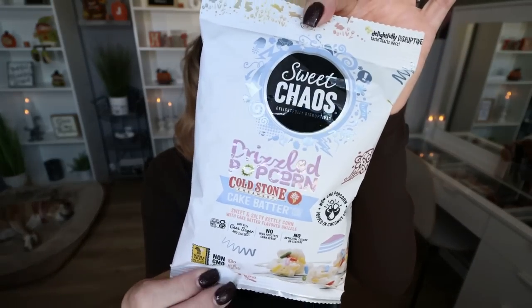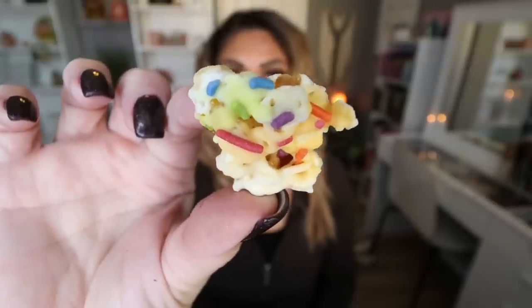This was another thing I was pretty excited to see — from the brand Sweet Chaos, this is their Drizzled Popcorn in Cold Stone Cake Batter flavor. The bag is one serving at 210 calories. It's gluten-free, free of artificial colors, flavors, and preservatives, made with 100% real cane sugar and sea salt, non-GMO popcorn popped in coconut oil. Look at that — oh my gosh. This is amazing: it's sweet, it's salty, it's crunchy. The popcorn is super crunchy. This is like 10 out of 10.